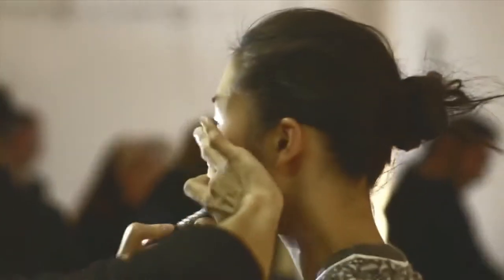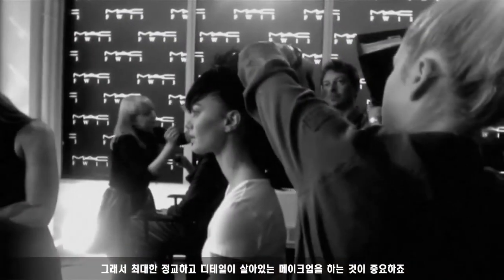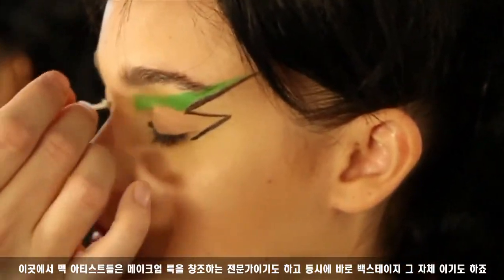Fashion week now is like a beauty editorial — these cameras, these lenses are really close up and it's high definition. So for us the makeup needs to be super detailed. Here at MAC we're creating the look; we are the experts backstage, and for me, I love doing beauty.